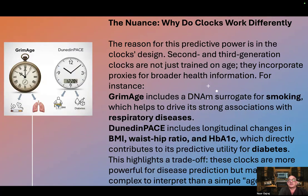The reason for this predictive power is in the clock's design. Second and third generation clocks are not just trained on age — they incorporate proxies for broader health information. For instance, GrimAge includes a DNA methylation surrogate for smoking, which helps drive its strong associations with respiratory diseases.